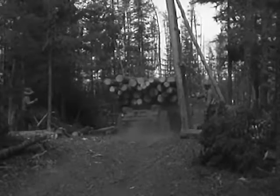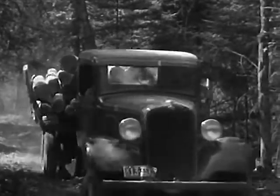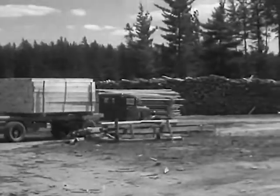In the woods, lumber is again being cut on a large scale to supply the demands, and new trucks are doing their part. Nine tons of logs on this one. Thousands upon thousands of logs that will soon be everything from new homes to furniture.